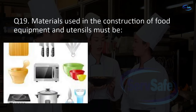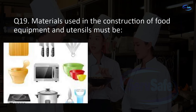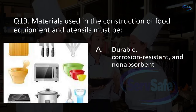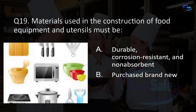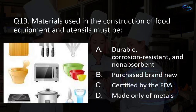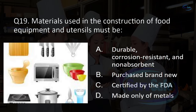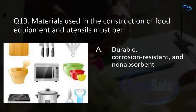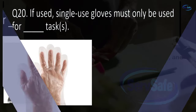Question 19. Materials used in the construction of food equipment and utensils must be: durable, corrosion resistant, and non-absorbent; just brand new; certified by the FDA; or made only of metals? A. Durable, corrosion resistant, and non-absorbent.